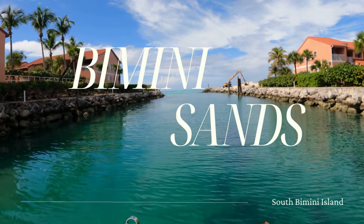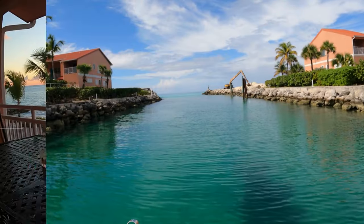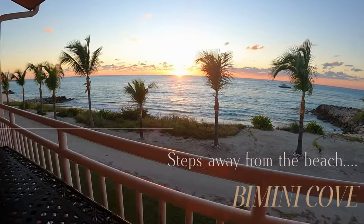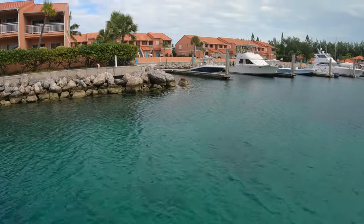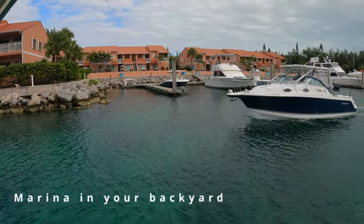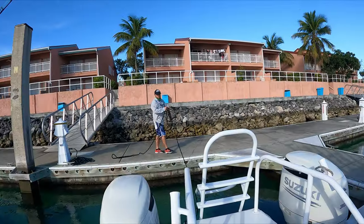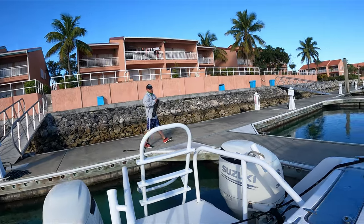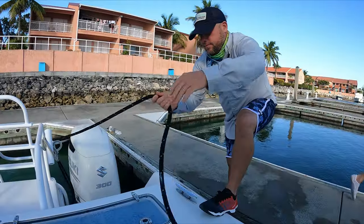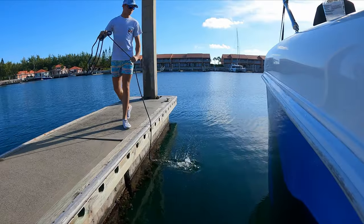Bimini Sands is great because you literally drive straight out to the ocean and you're in deep water within five or ten minutes. There's also a nice beach and a marina where you can get gas and ice. You can see your boat from your room. All of the marina's docks here are floating docks, which makes it easy to tie off your boat without worrying about the tides.